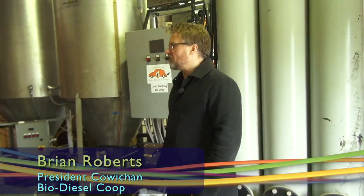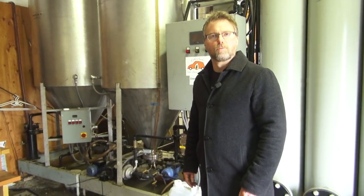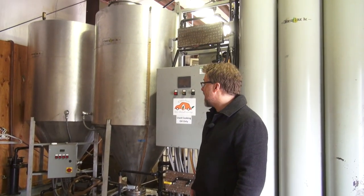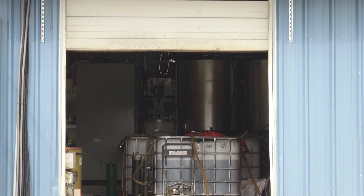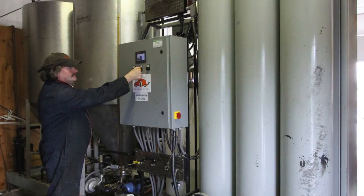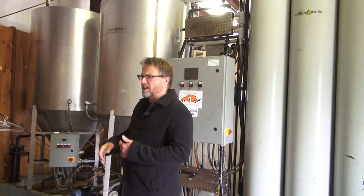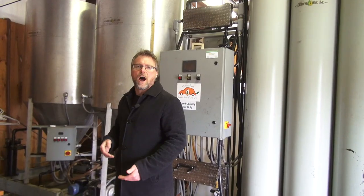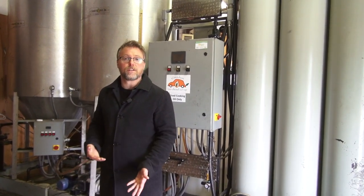So this is where all the biodiesel production happens in the facility. You can see it's kind of like a microbrewery operation — it's got some of the same size tanks that you'd see in a microbrewery. The cooking oil, once it's been preheated by the solar panels, goes through a heat exchanger into this first tank here where it's pre-processed. There's a lot of nasty stuff that happens to waste cooking oil when it's cooked with, and a lot of times you have to do a titration to find out the quality of the oil before you turn it into biodiesel.